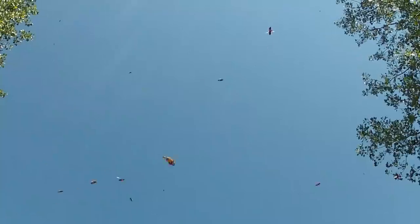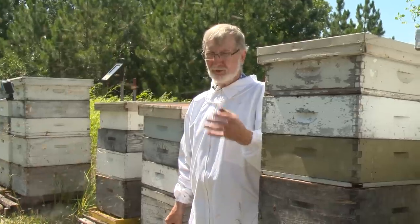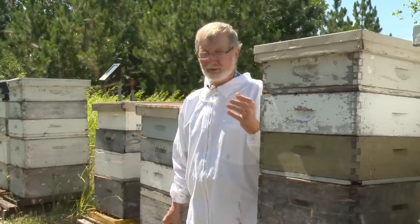This humming sound that you hear from the bees — the way it sounds to me is like if I was walking through woods or on a trail and there was a waterfall way off in the distance, you could hear that kind of a hum. That's what it sounds like to me. I just love it.